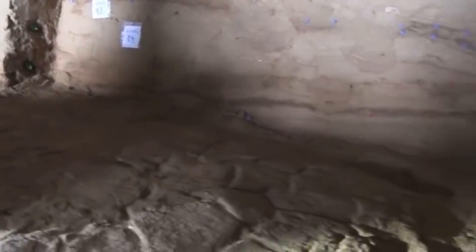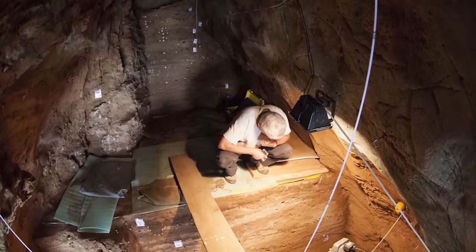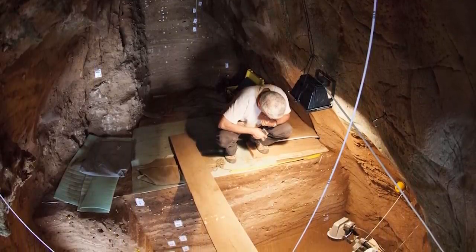The entrance to the cave has spent most of the time since then sealed off by sand. The remains of griffin vultures, hyenas, lynx, and large whelks have been found inside the cave, all of which are thought to have been brought there by Neanderthals.